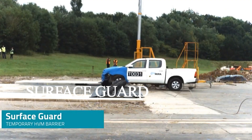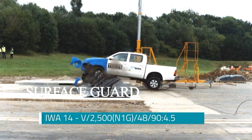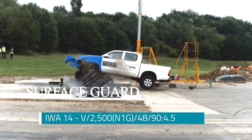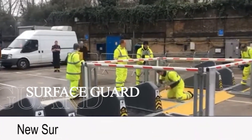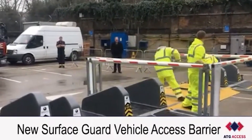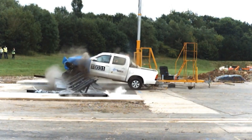The Surface Guard is a modular barrier system that can transform any street into a secure zone in just 40 minutes, perfect for emergency situations or planned public events. What looks like a simple roadside fixture actually hides sophisticated engineering designed to bring moving vehicles to a controlled stop on impact.